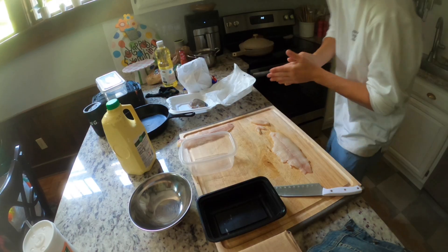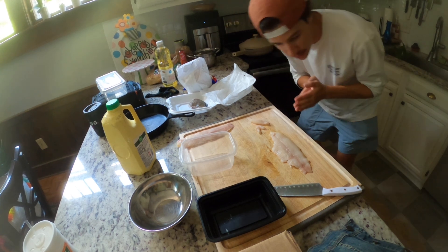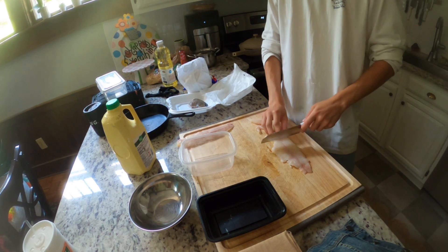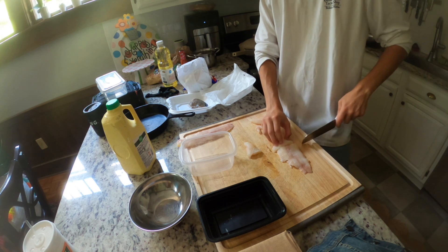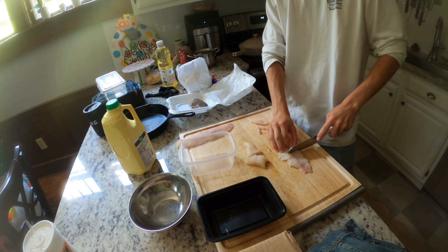Then we'll go home and fry it up. Alright, we're back in the kitchen. We're going to cut these just into some chunks — some nice catfish-looking chunks.